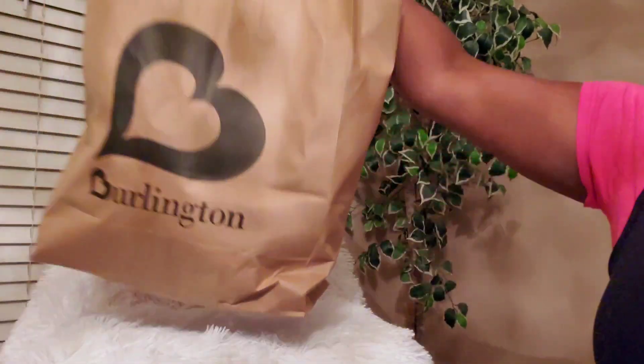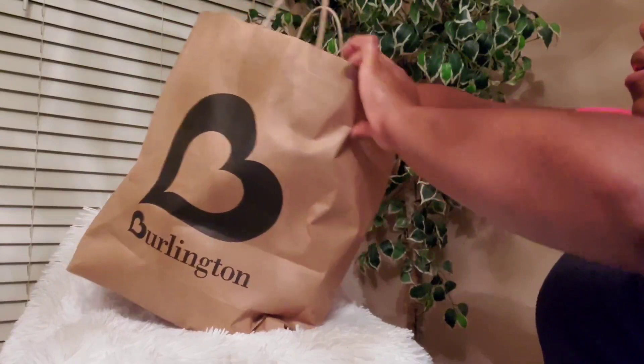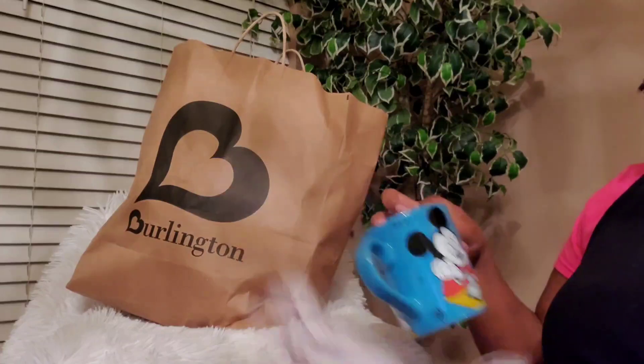Those are the two items I picked up from Bloomingdale's. Now we're heading over to the TJ Maxx items — it is in a Burlington bag but I actually got it from TJ Maxx. We are not going to talk about why it's in a Burlington bag!